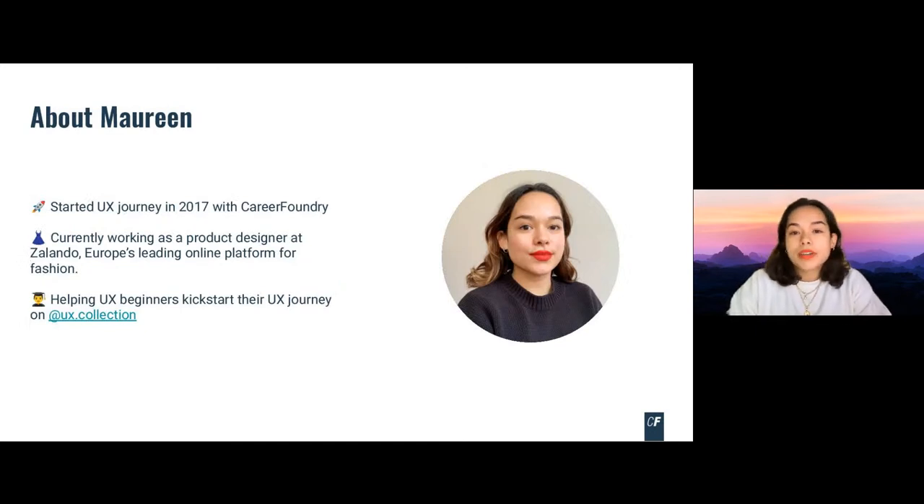I'm a Career Foundry alumni. I started my UX journey in 2017 and did the UX course. Currently, I'm working as a senior product designer at Zalando, which is a fashion platform in Europe. I also help UX beginners to kickstart their career on Instagram, where you can find me at ux.collection.